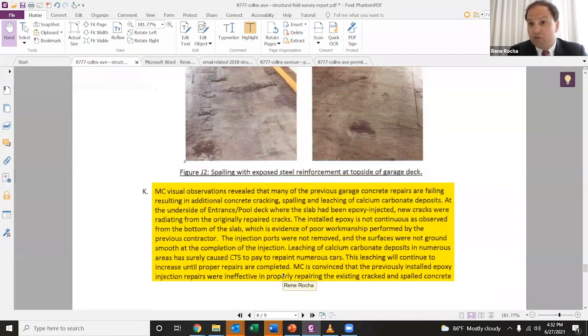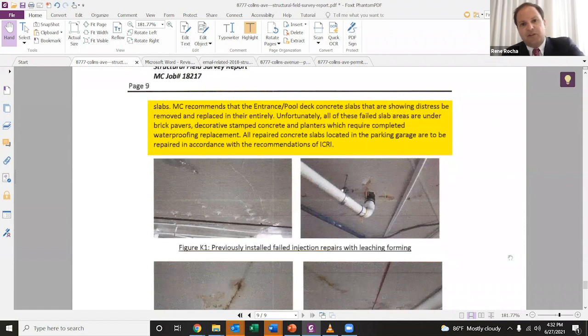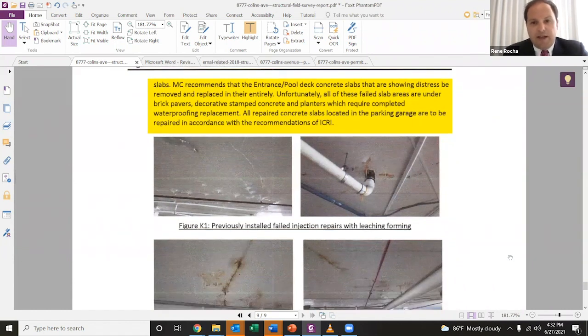That's three years prior to this collapse. The consultants continued and said they were convinced that the previously installed repairs were ineffective and they needed to completely replace the cracked and spalled concrete slabs. Here are some more pictures of the problems — these are areas that were papered over, as I indicated earlier, but ineffectively so.